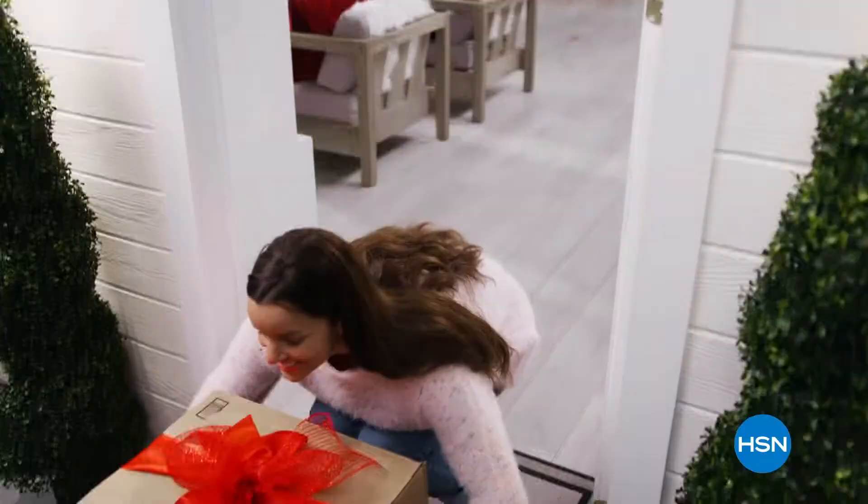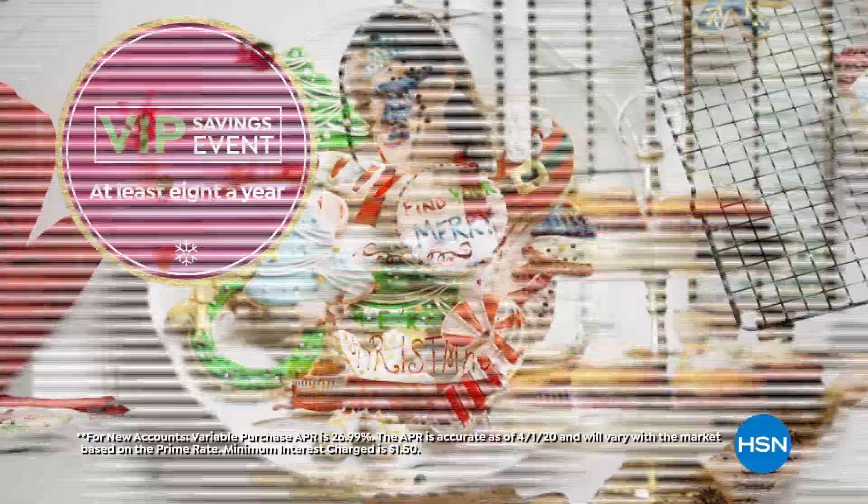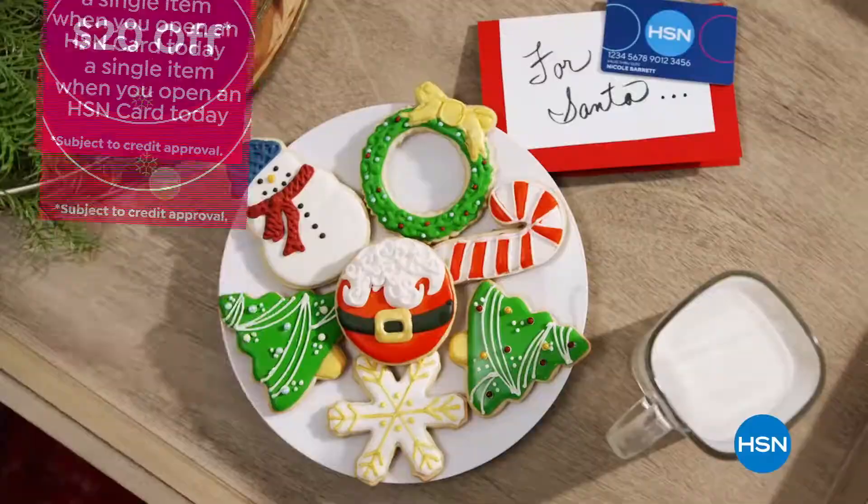Use your HSN card to get the best deals on gifts for everyone. Shop now for the holidays and pay over time with Extra Flex or VIP financing on every item, and at least eight VIP savings events a year. Plus, the HSN card has no annual fee. Apply now and instantly get $20 off when you're approved.